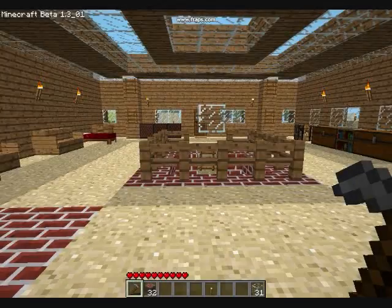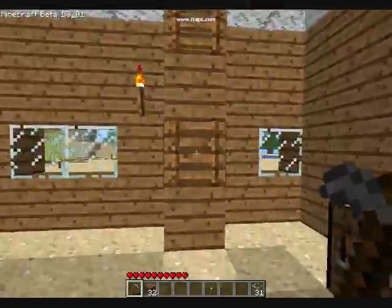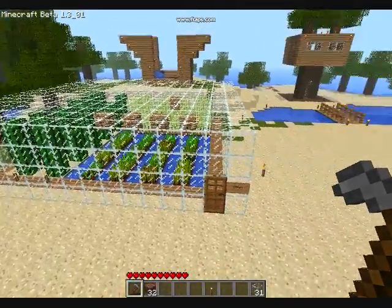What's up everyone, it's Woozy, and I have to show you an amazing garden I just made. It's the biggest one I've made yet and it's got everything I need. It's pretty big.